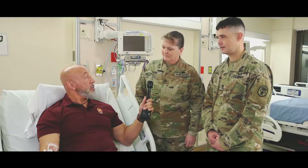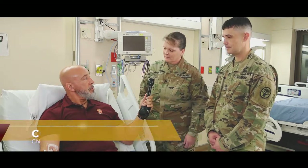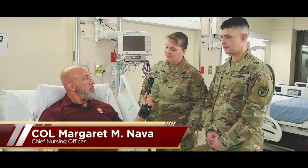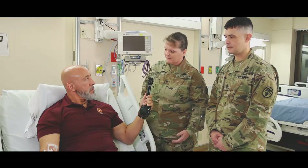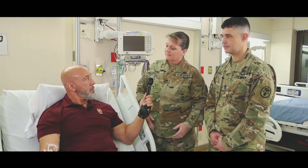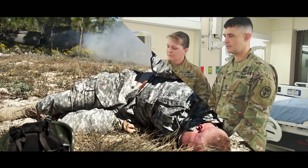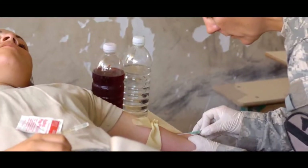Please give us a brief description of the 68 Whiskey Utilization Program. The 68 Whiskey Utilization Program was designed to ensure we're allowing our 68 Whiskies to practice to their full scope of practice in the direct patient care setting — to take our 68 Whiskies off of the sideline and put them back onto the playing field as a key member of our health care team.